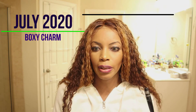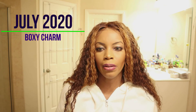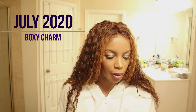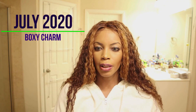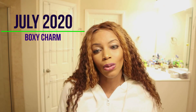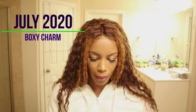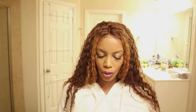Some products I can't use, like this liner, so I'll probably give it away as a gift — they're really good quality gifts for someone who uses liquid liner. I hope you enjoyed this video! Thank you for watching, don't forget to like and subscribe if you haven't already, and I'll see you soon.